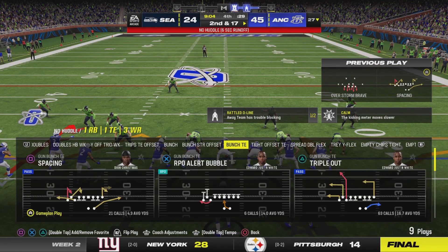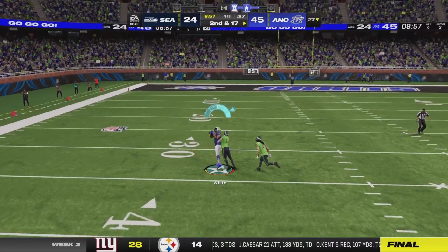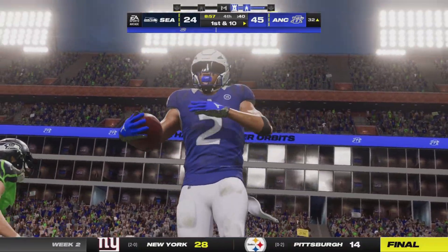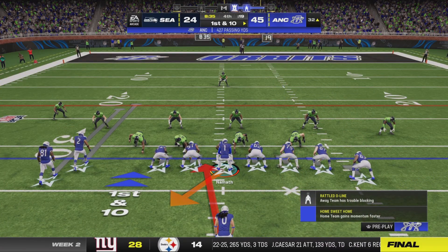Quickly they get to the line, looking to throw. Looking for White on the deep ball, and that's caught inside the 35. They rattled off the big one — 41 yards. So the big play changes the complexion of things.